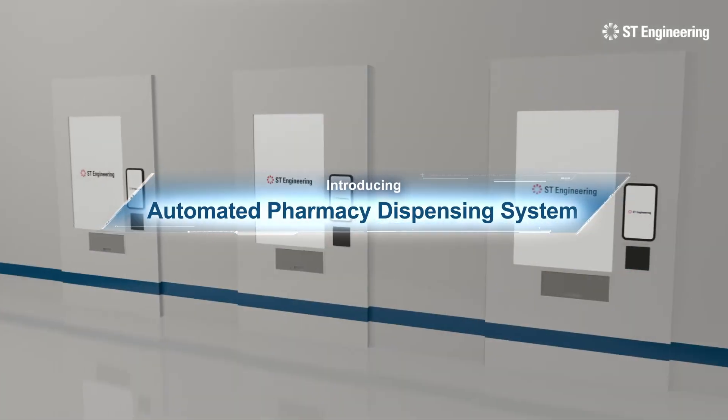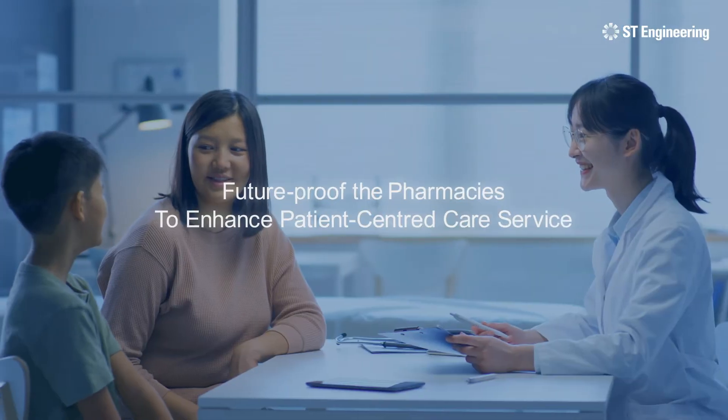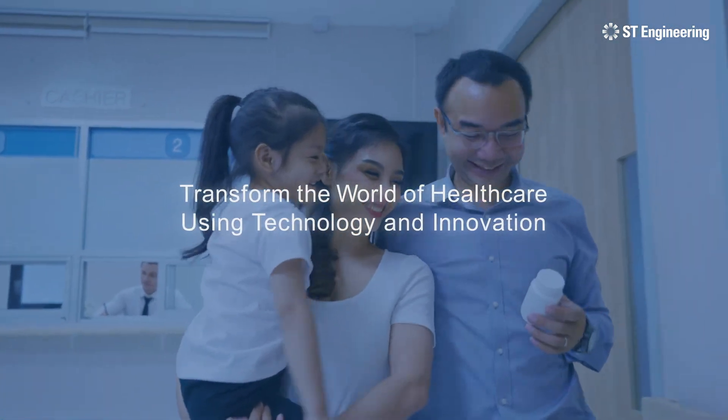With the Automated Pharmacy Dispensing System, future-proof the pharmacy to enhance patient-centered care service and transform the world of healthcare using technology and innovation.